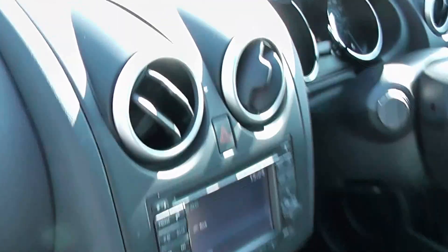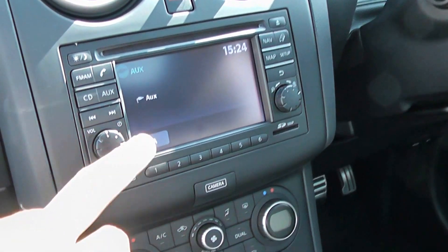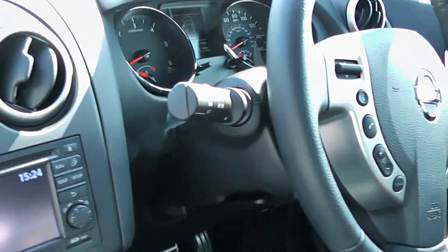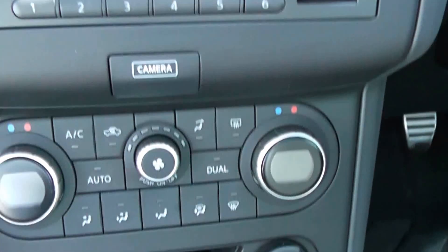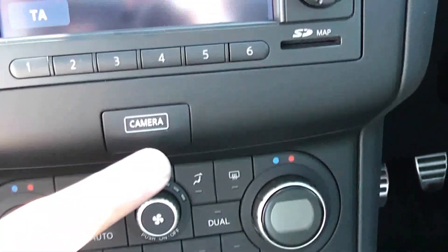Clambering inside the car, we can see the sat nav shown here. It's also got MP3 capability and an auxiliary socket. The speedometer and steering wheel are located just here. The dual air conditioning controls are just here, and the car has a reversing camera.